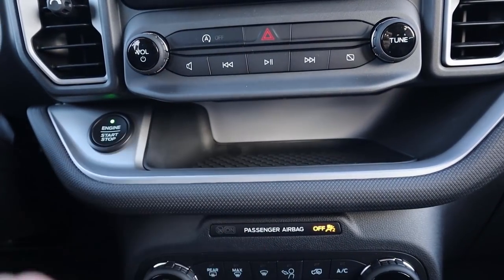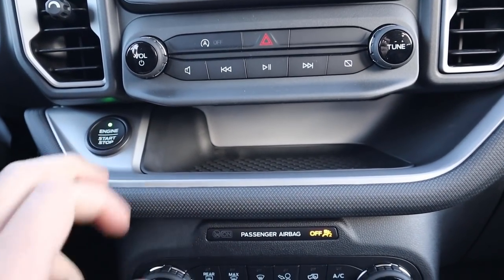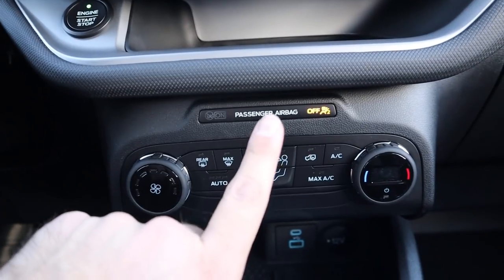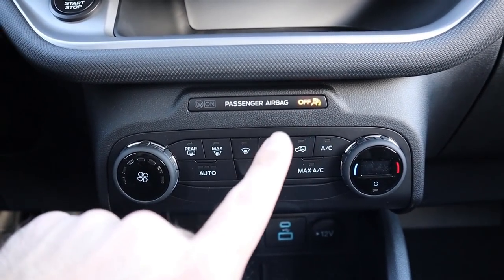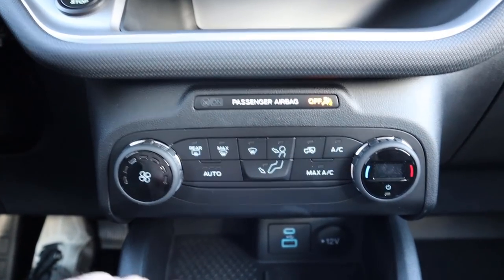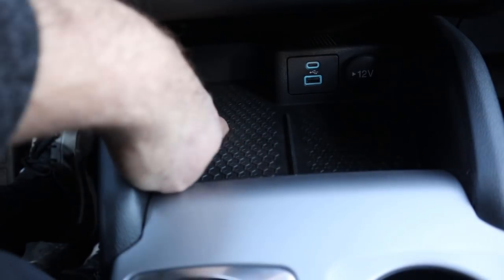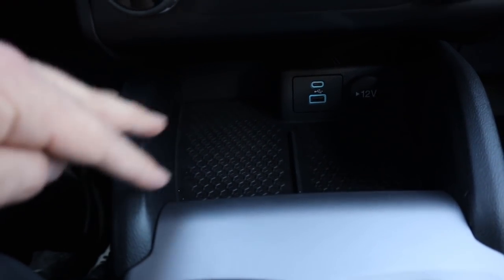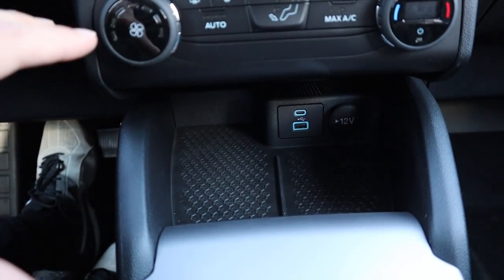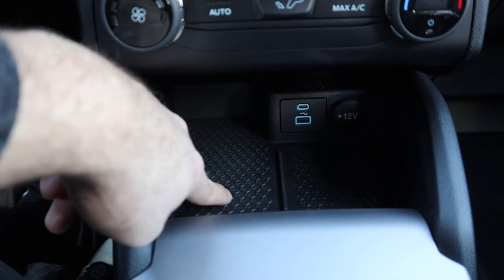Just below the infotainment system you've got analog controls for the radio. You can turn the auto stop-start off if you don't like it. We've got single-zone climate controls — this is a pretty small SUV so you don't really need dual-zone. There are a couple of USBs and a 12-volt. The storage space here is cool because it's really grippy, so your phone won't slide around.